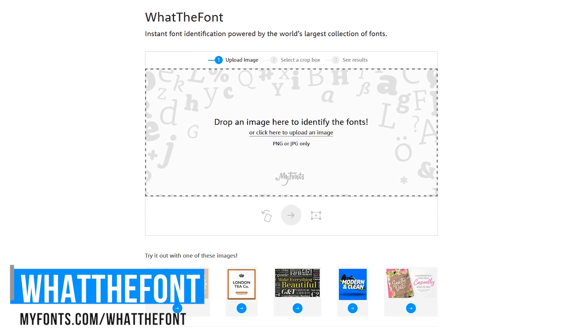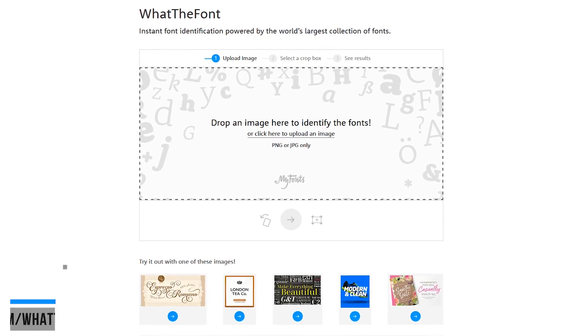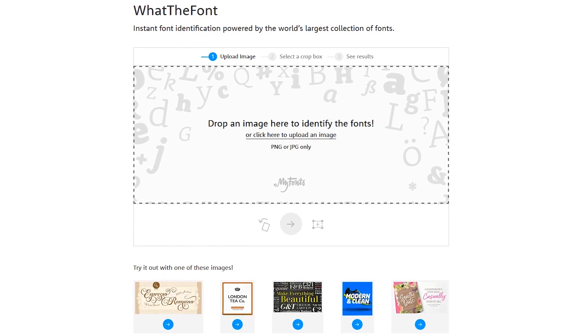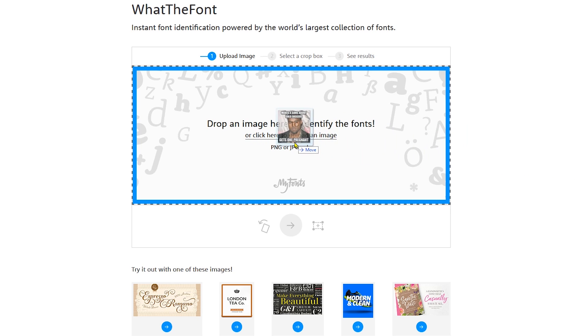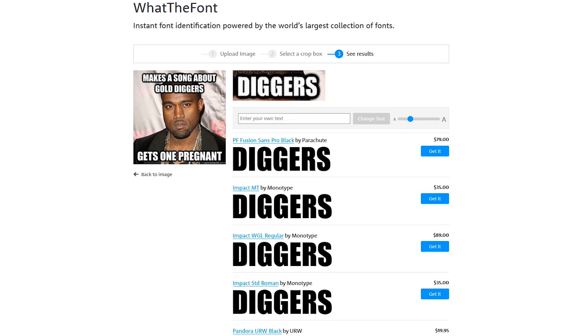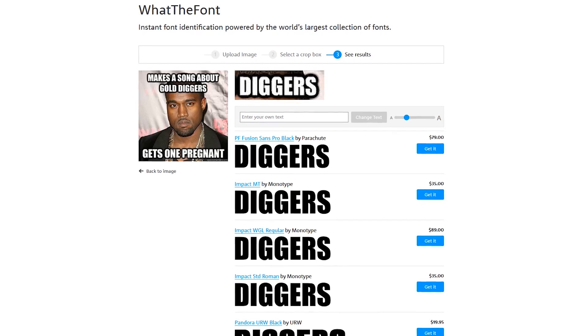On the MyFonts website, they have a tool called What the Font that will help you to figure out the best match for the fonts being used in your picture. It's easy to use. Just drag and drop a photo from your computer into the window. It will then automatically select text from your image, or you can left click on any word in the photo to select it. Then click on the blue button. It will now show you several fonts that closely match the word you selected in your photo.